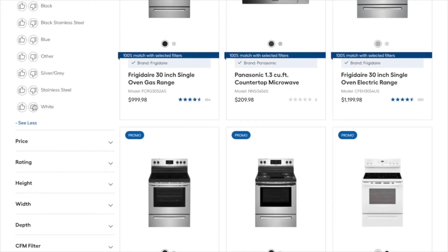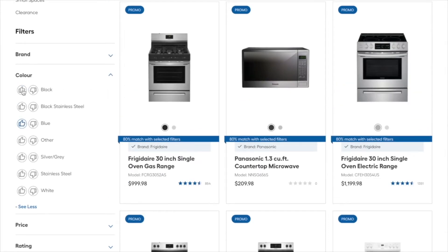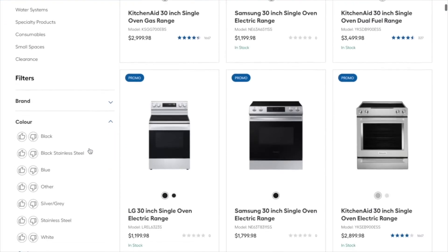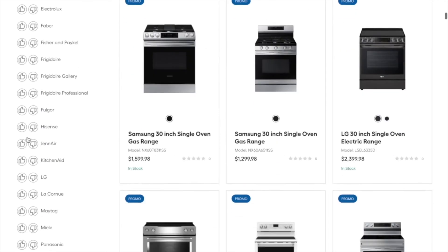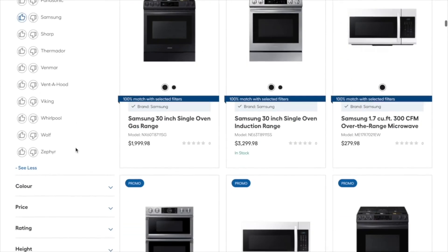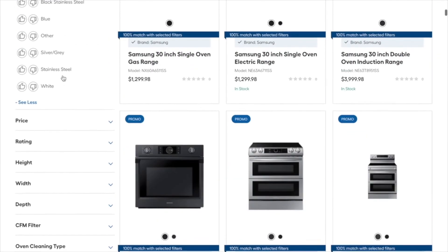We believe that a PLP should work like a Google search. As such, here we are ranking results rather than using hard filters. Shoppers can also dislike attributes as well as liking them. So as I like brand Samsung, dislike color white and stainless steel, like black stainless steel and like range style freestanding, products are ranked in terms of closeness to these criteria. Netflix-style percentage match ratings on product cards builds purchase confidence in results.